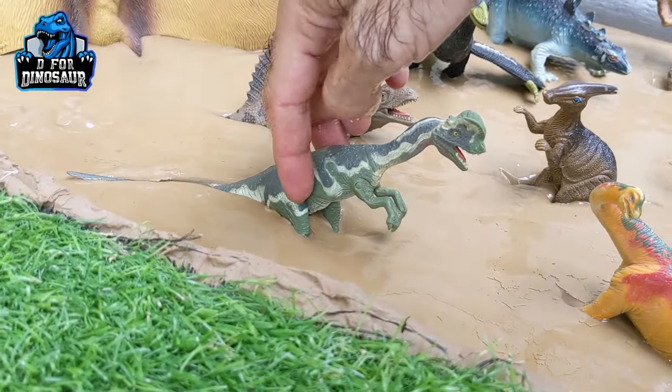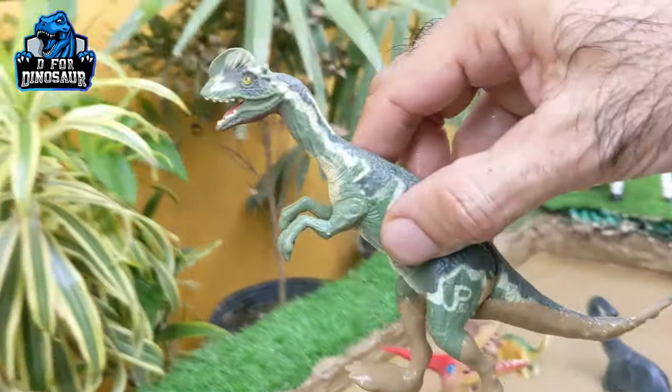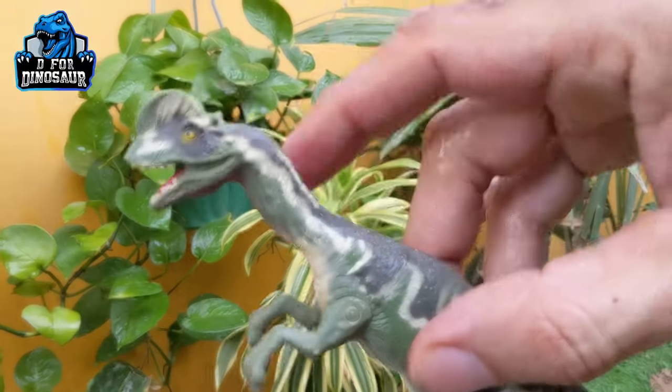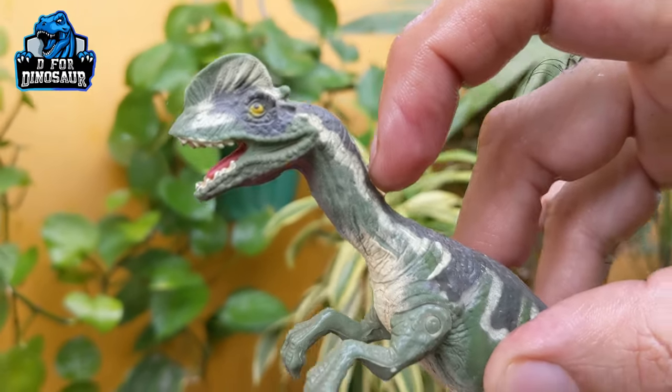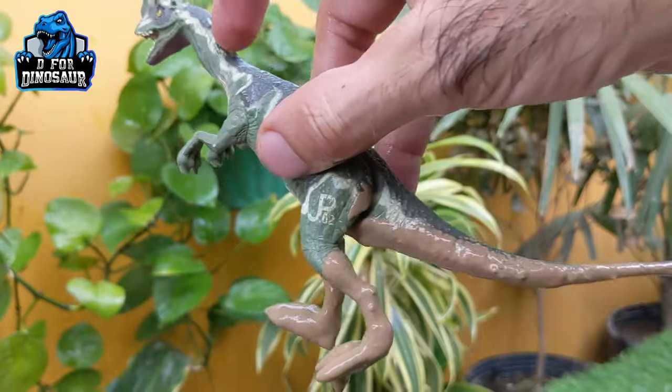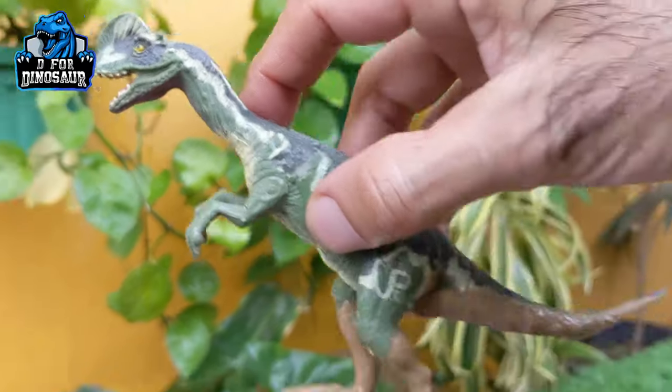The next one we have is the Dilophosaurus. Dilophosaurus is a medium-sized carnivore dinosaur. He has a very slender neck and sharp teeth in his mouth. Dilophosaurus moves with two legs and they have big tails. Let's wash him!